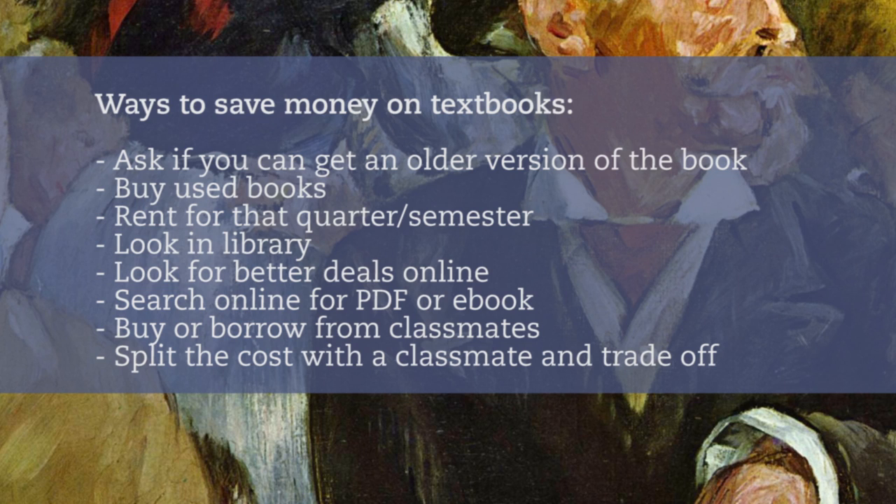Sometimes it can help if you ask your professor. Maybe they know there's a PDF version online that you can get for free, or there's a copy in the library that you can check out. Look for used copies or rent the book, look online for cheaper deals, or as an e-book, which is usually cheaper. If you have a friend in the class, maybe you can split the cost and alternate weeks. Buy or borrow the book off someone who took the class last semester, and if you do end up buying the book, you can always sell it to another student so you can get some money for your next semester.